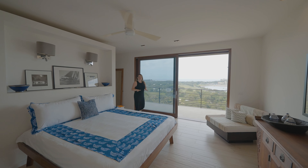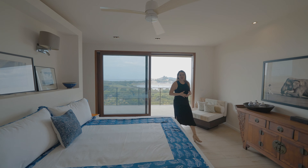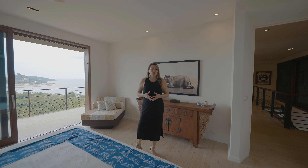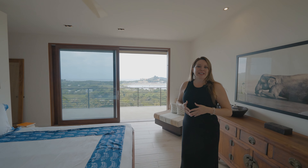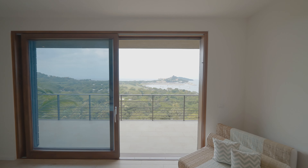We have arrived at the master suite of this amazing home. This is a very spacious master bedroom with an open concept that flows into the bathroom, featuring a Roman tub, dual vanity, and of course amazing ocean sunsets and marina views.